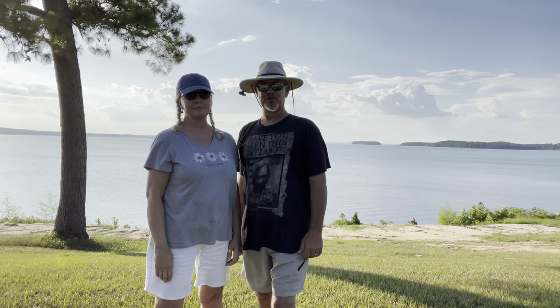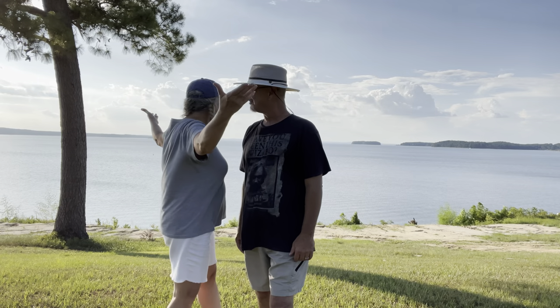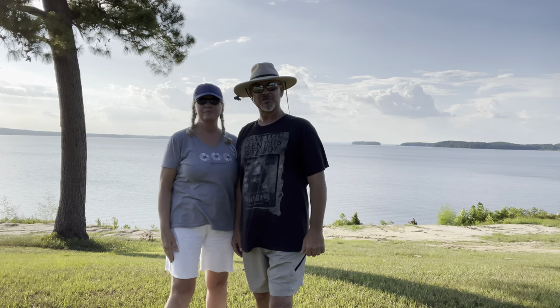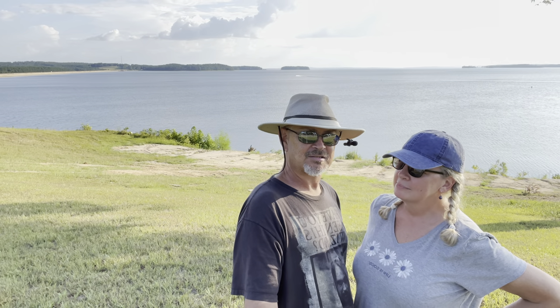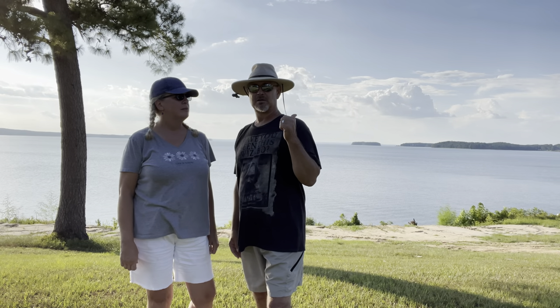Hey folks, it's Mike and Angel with Retro RV Recon. We're coming to you today from Toledo Bend. That's the Toledo Bend Reservoir behind us. Toledo Bend Reservoir is all the way on the west side of Louisiana and towards the east side of Texas. We're on the Texas side right now but our campground is on the Louisiana side.